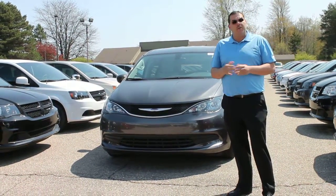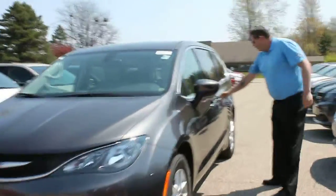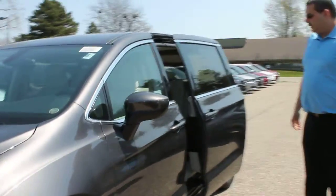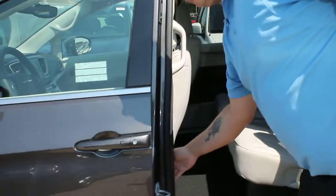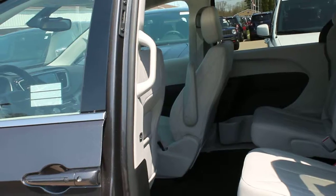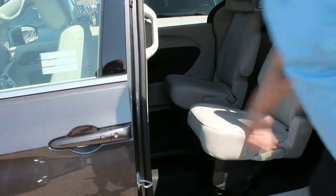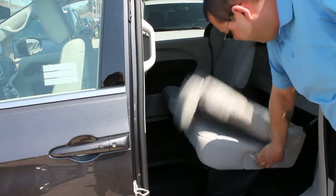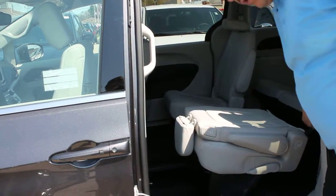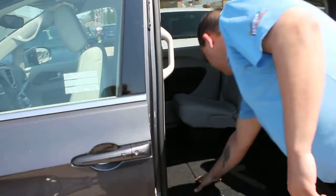Next thing I'd like to show you is the stow-and-go feature. Located on the bottom of the A-pillar, you have a button on the inside of the door, which is going to move our driver's seat up. It's going to give us access to do our stow-and-go. We're going to lift this plate up, hold the seat down, and pull our stow-and-go strap. Seat comes down. There you go — easy as that, folks.